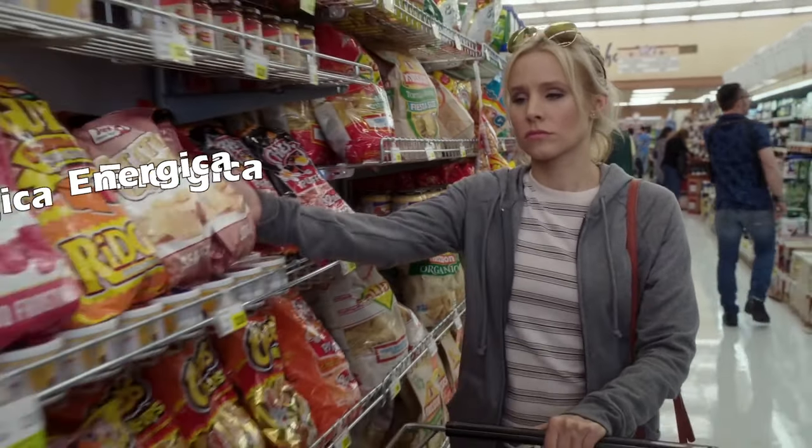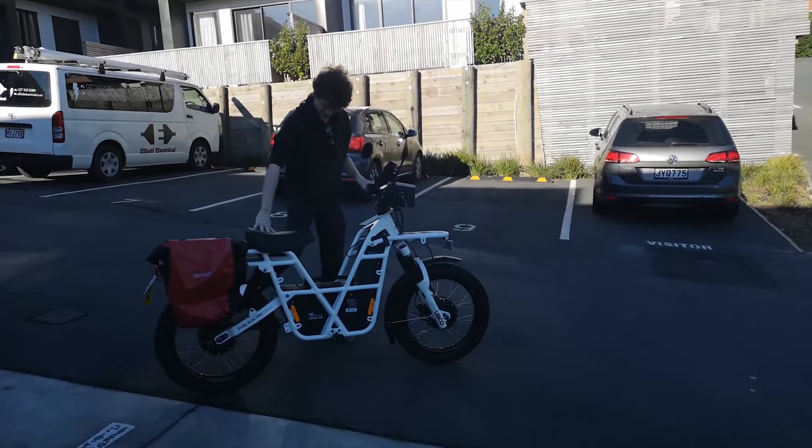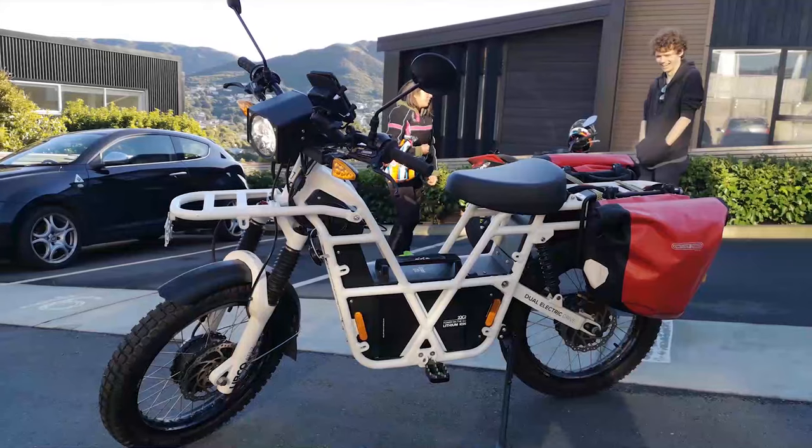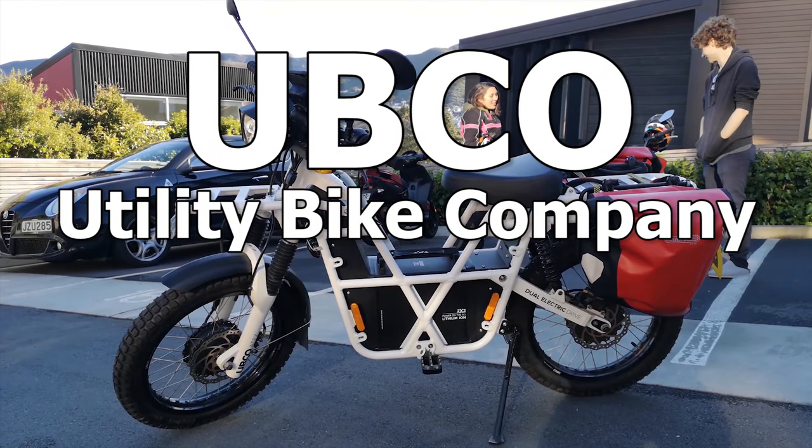Our shopping trip is over. We already chose what bikes to buy next. But there are so many cool quirky electric motorcycles out there and we want to ride them all. So in this video we're riding an Upco, which I think stands for Utility Bike Company.